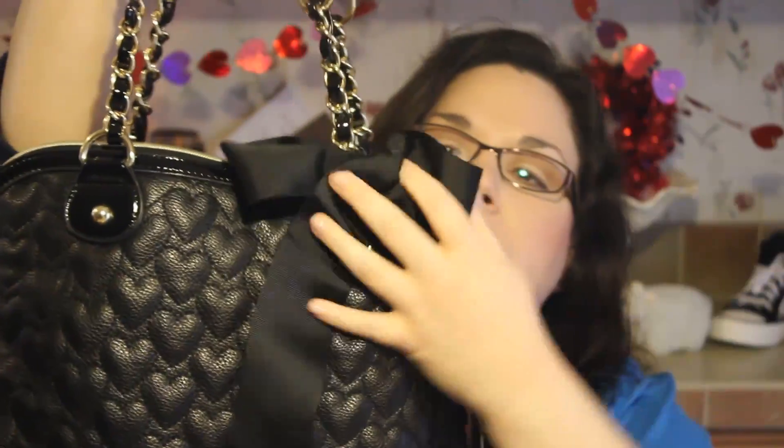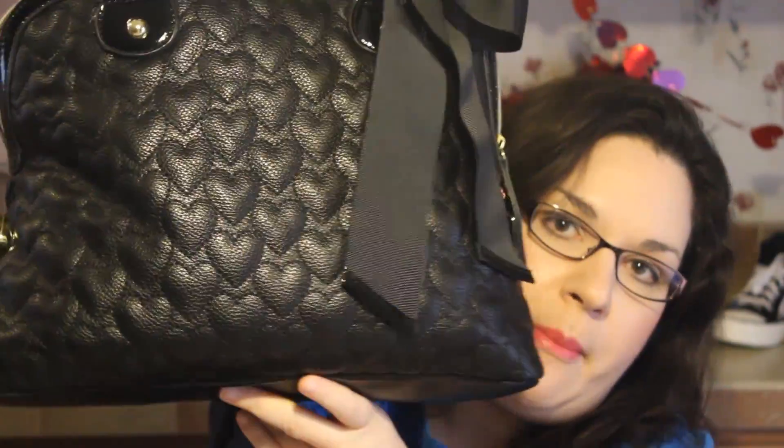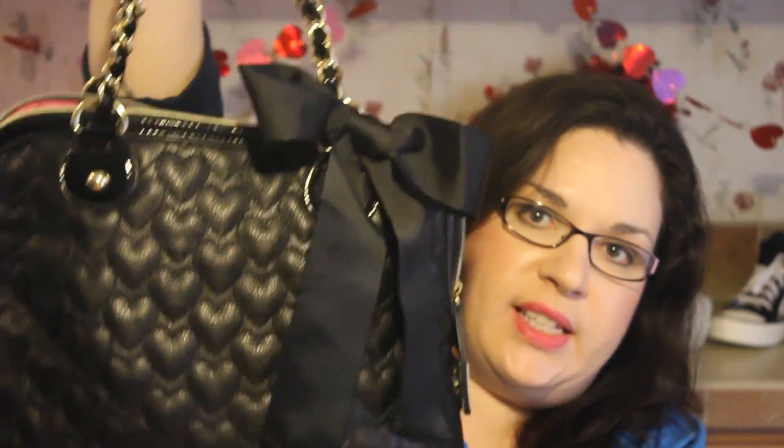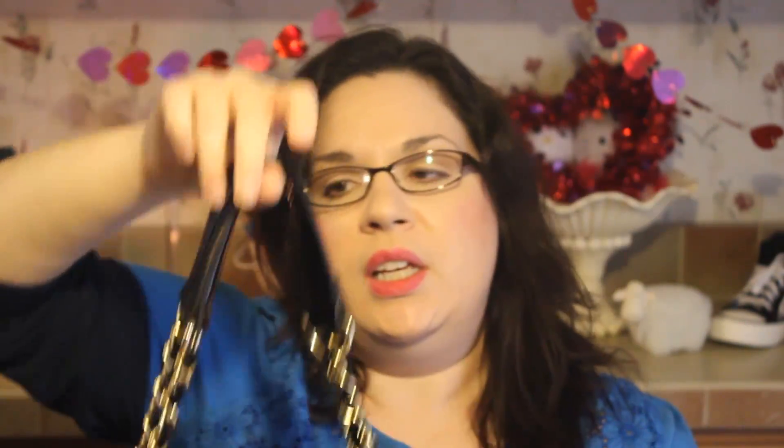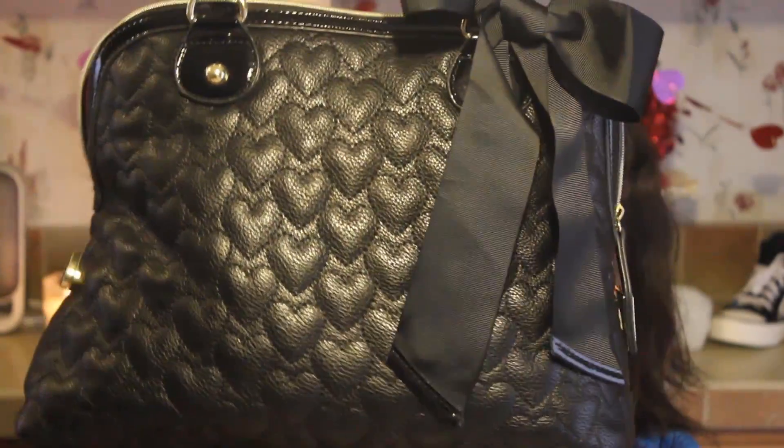Here it is — let me straighten the bow. This is a Betsy Johnson bag that I got off of Haute Look several months ago. If you go back and look, probably back during the summer, it was in one of my haul videos. I love this purse; I've gotten so many compliments on it.